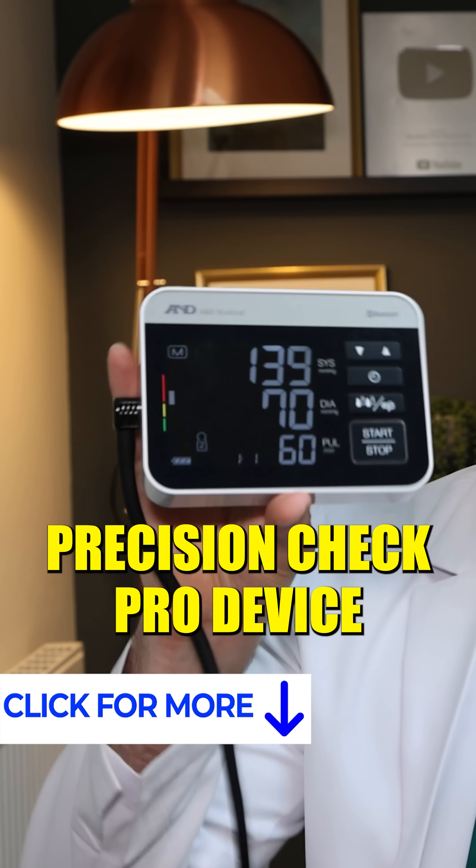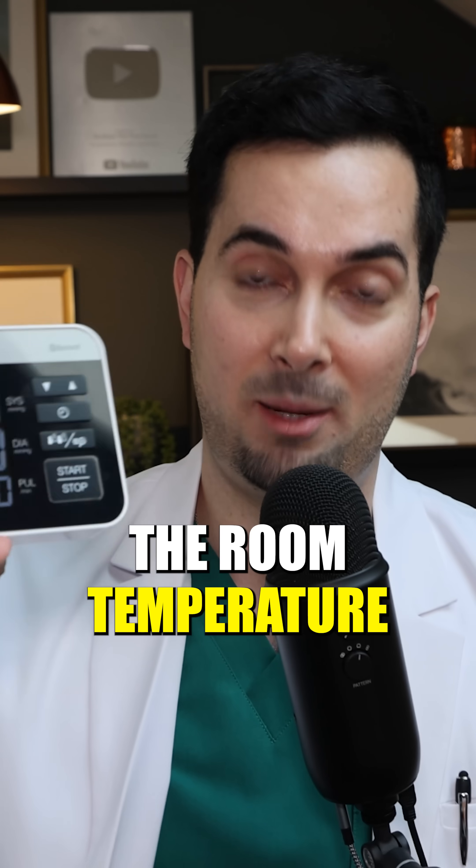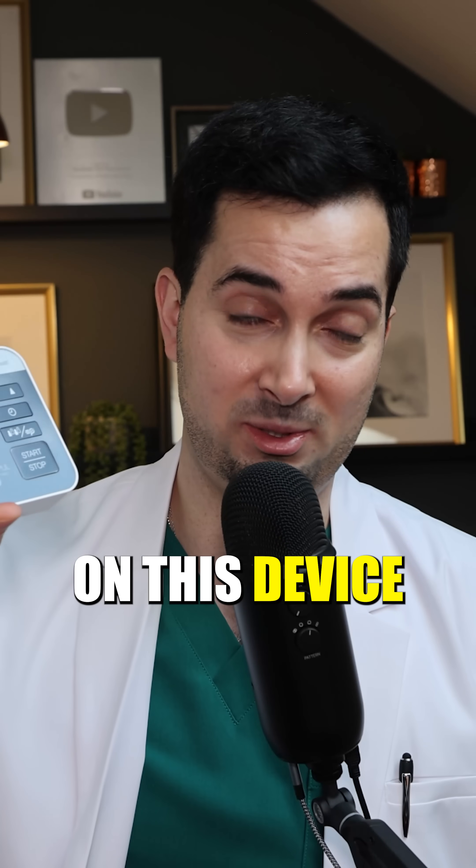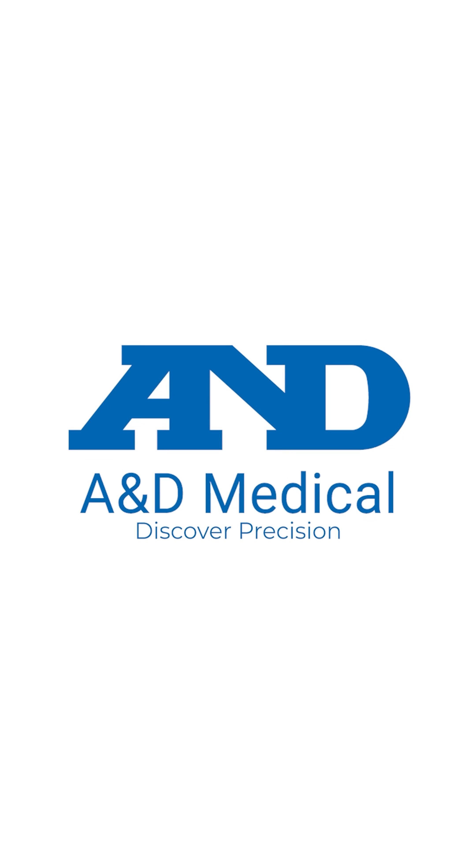Thankfully, the A&D Medical Precision Check Pro blood pressure monitor actually takes the room temperature as well. I love that feature on this device and I really can't recommend it enough — A&D Medical Discover Precision.